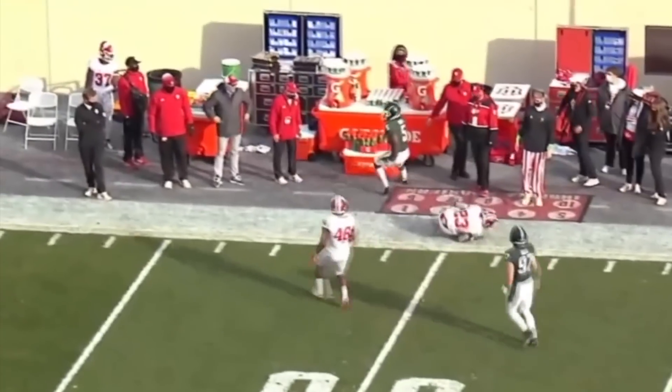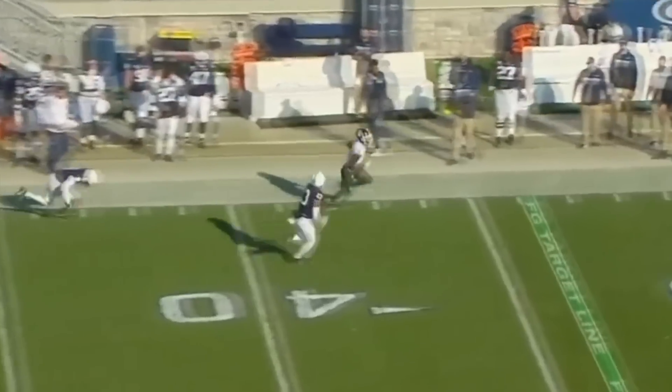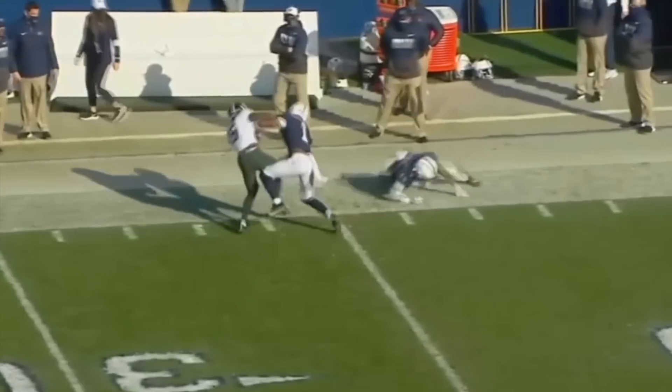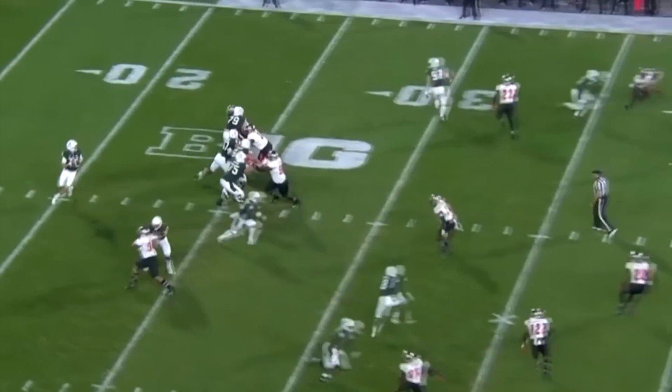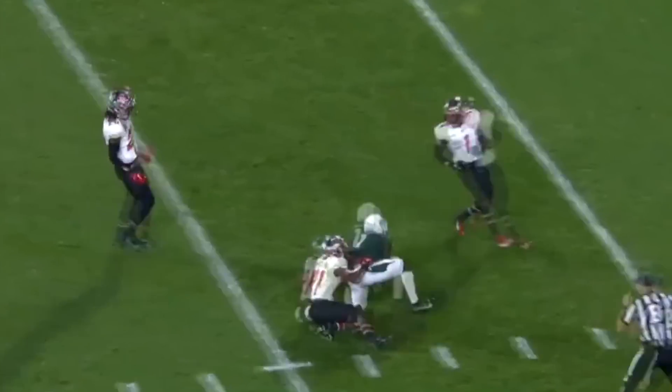Thorne throws downfield around the line of scrimmage, dropping back in coverage, not rushing the passer. Plenty of time for Thorne. He connects with Jayden Reed. Second and 16 — deep shot down the middle, a target for Reed, complete.